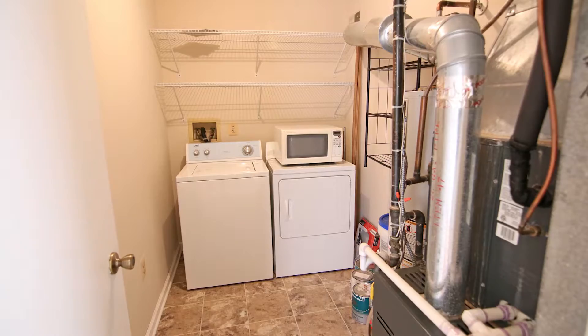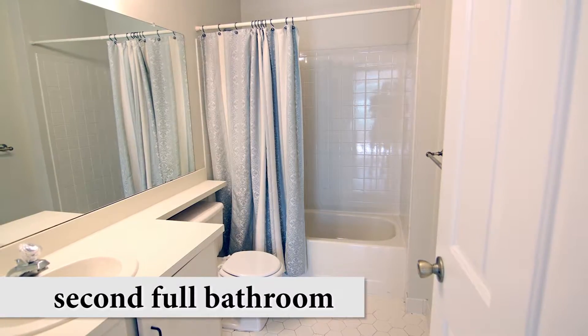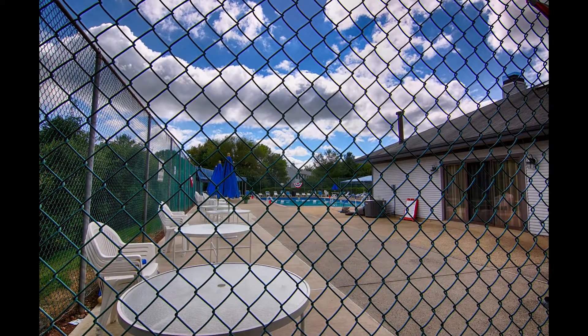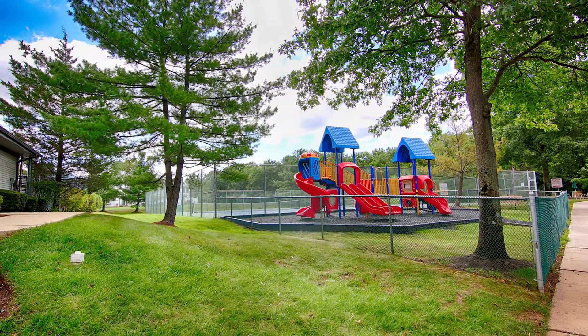And finally, the laundry room with additional storage space. Society Hill residents have access to the clubhouse, pool, playground, as well as the tennis and basketball courts.